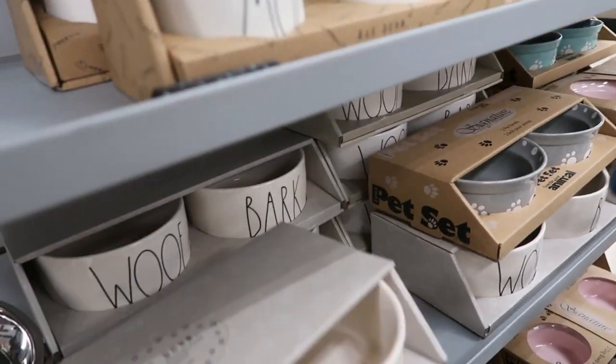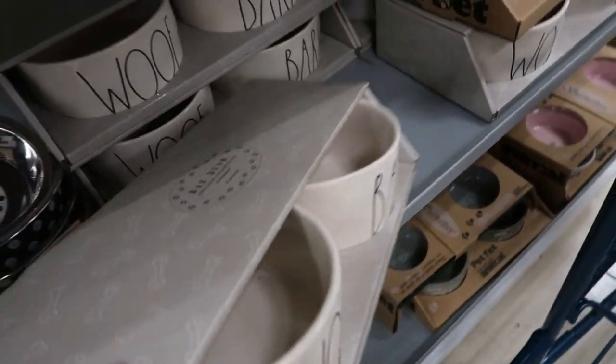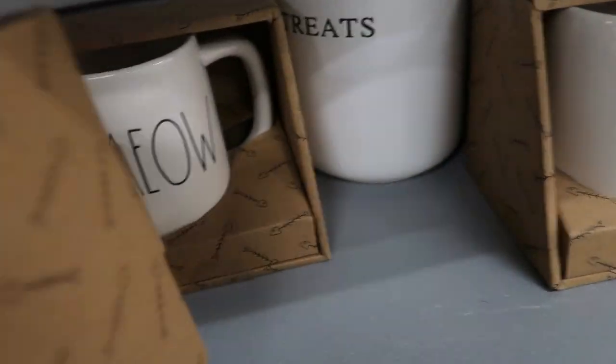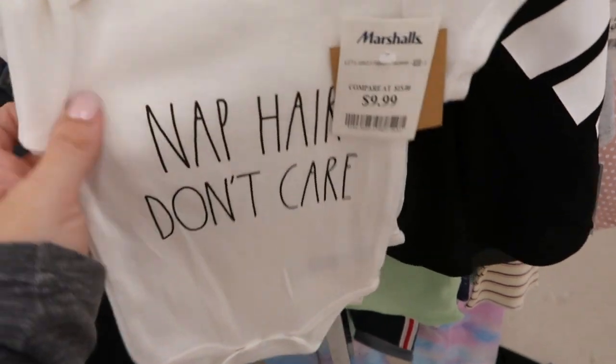There are some Raidone dog bowls — I think I should get these for my dogs, they're only $12.99 for the set. In the Raidone section they also have cat mom and meow items for $12.99, and little baby Raidone onesies for $9.99.